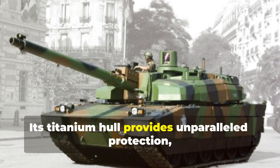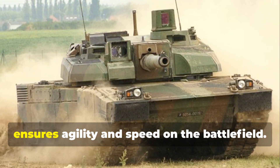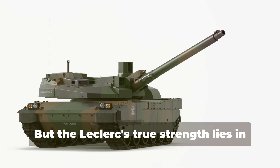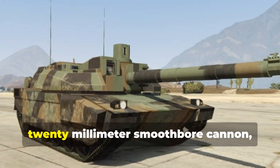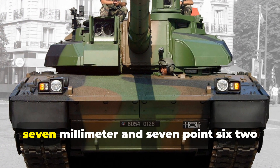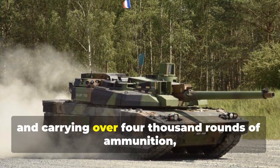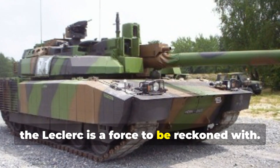Its titanium hull provides unparalleled protection, while its advanced suspension system ensures agility and speed on the battlefield. The Leclerc's true strength lies in its firepower: armed with a devastating 120-millimeter smoothbore cannon, dual machine guns firing 12.7-millimeter and 7.62-millimeter rounds, and carrying over 4,000 rounds of ammunition, the Leclerc is a force to be reckoned with.